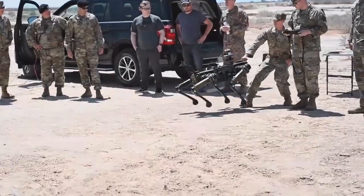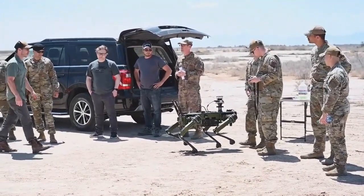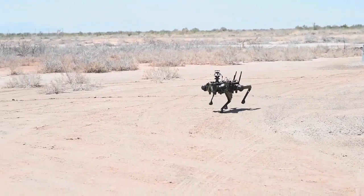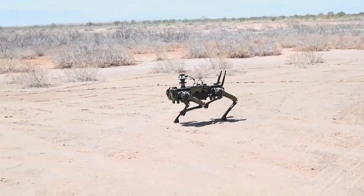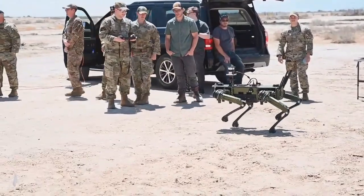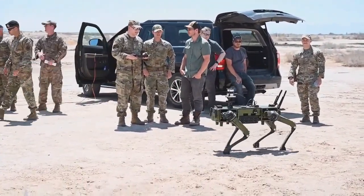Weighing 1.5 tons and capable of speeds up to 60 km per hour, the Vision 60 GQV is both agile and adaptable, crafted to excel in the most challenging missions. Join us as we delve into the features and capabilities of the Vision 60 GQV, witnessing first-hand how it is revolutionizing the landscape of modern warfare.